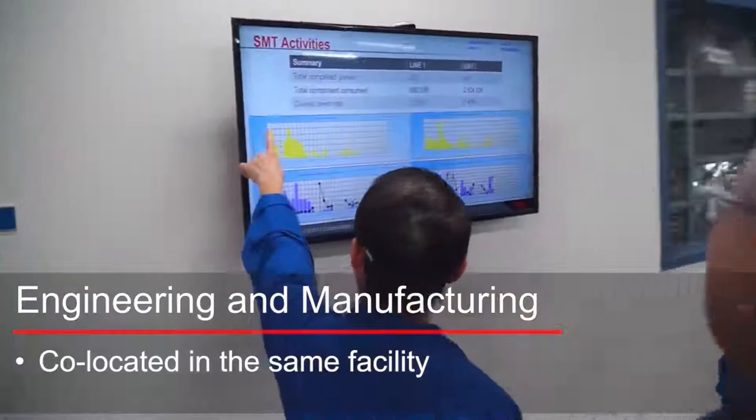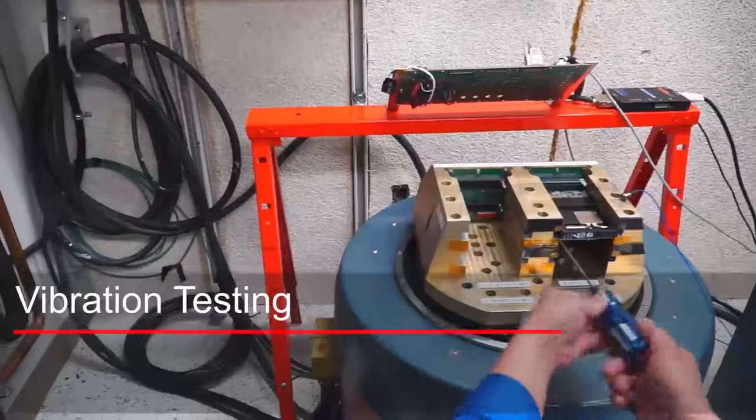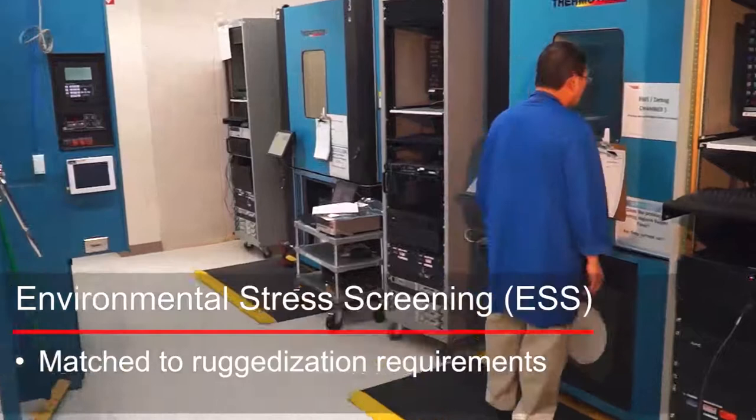From an ESS perspective, we start off with a vibration step to ensure the integrity of the product that we've assembled. Following that, we have in excess of 17 chambers that allow us to load set-up profiles that are specific to our customer needs and run to ensure the thermal integrity of their product.